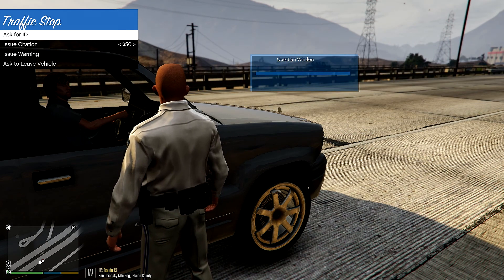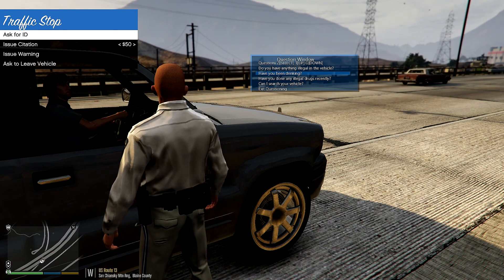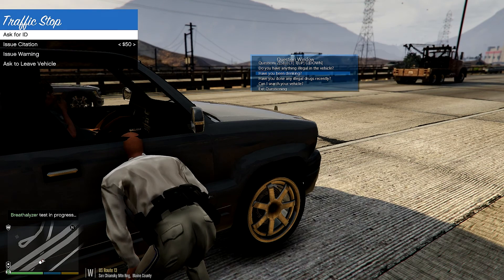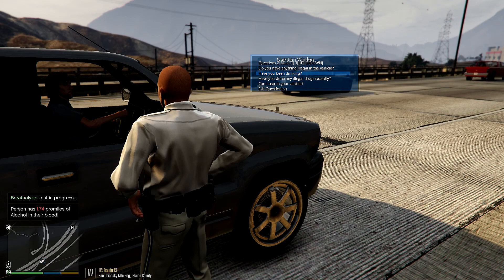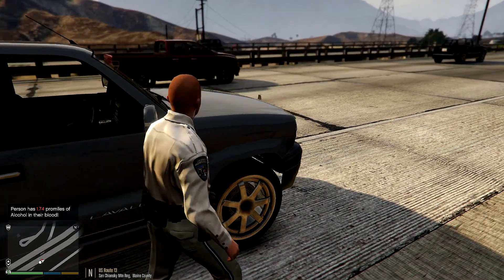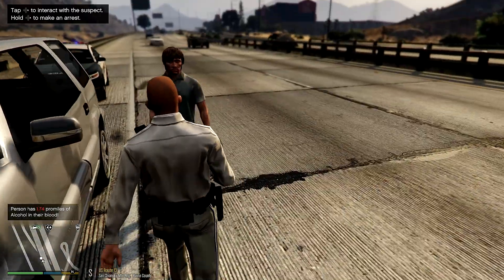The driver actually has a full open alcohol container in the console, but he appears calm. 'Sir, have you been drinking today?' — 'I'm refusing to answer that.' Okay, let's go ahead and breathalyze him. He has 1.74 pro-milles of alcohol in his blood — which is about 0.174 BAC. Because of this, we'll go ahead and arrest Mr. Polo for drinking and driving.